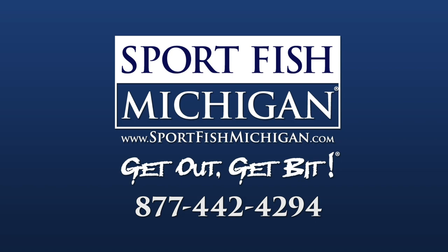No matter what the water clarity is, we always want to make sure that we use a stinger hook, because that can be the difference between having a good day on the water and a great day on the water.